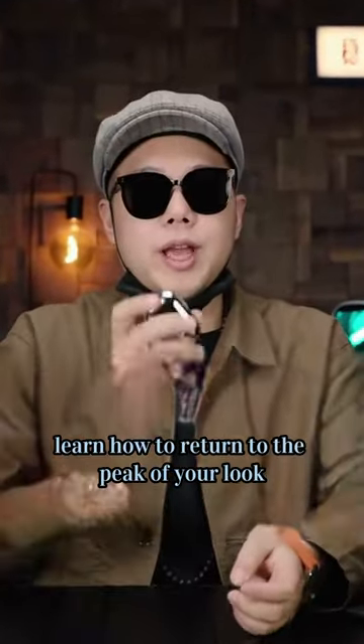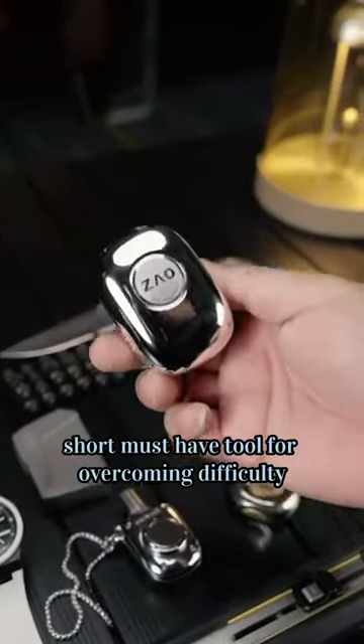In just 30 seconds, learn how to return to the peak of your looks. Today, sharing a short must-have tool for overcoming grooming difficulties.